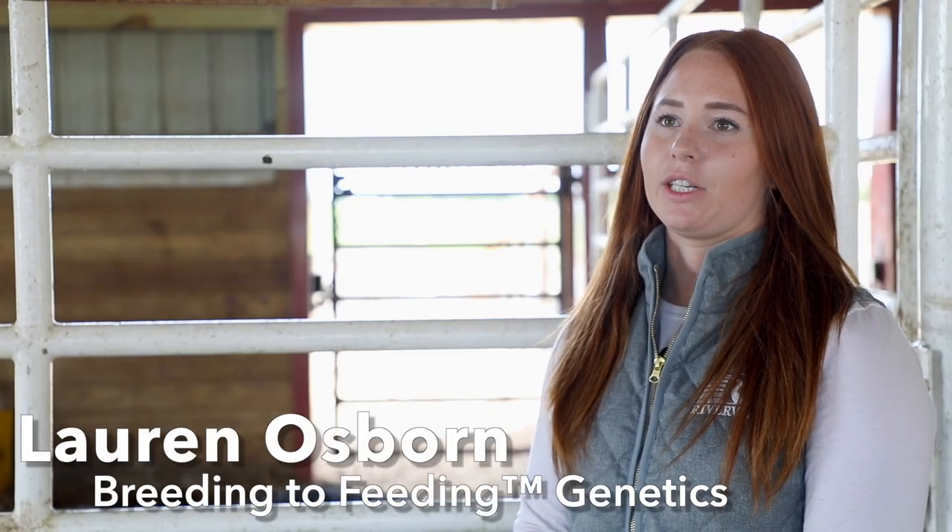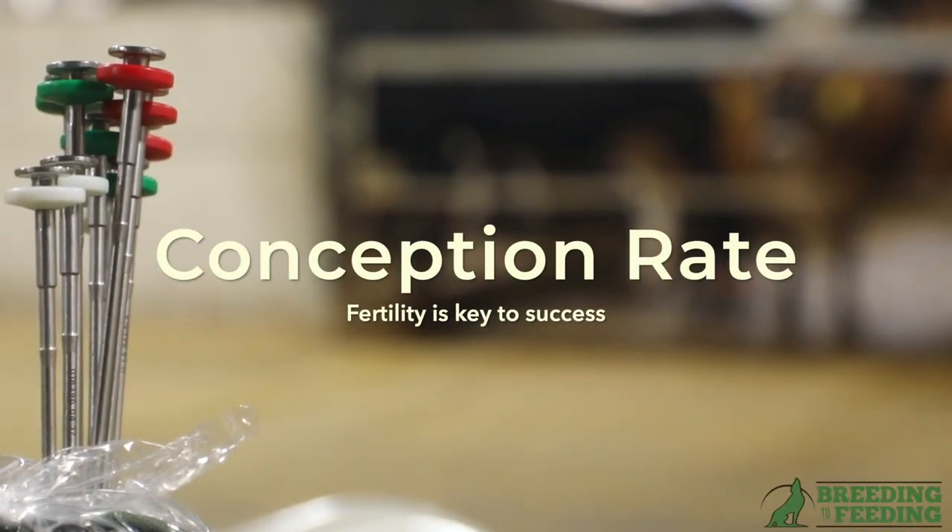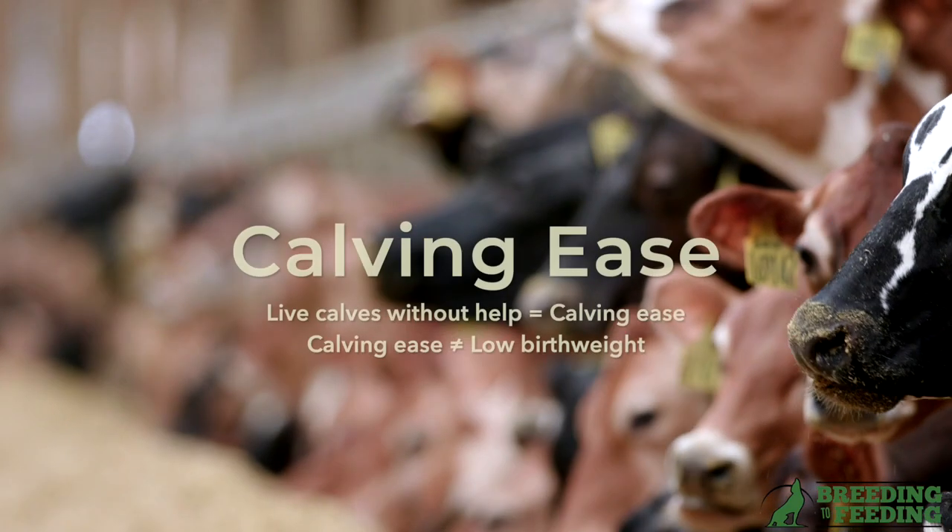When implementing a beef on dairy strategy, dairies need to consider the five C's, starting with conception and calving ease for all the sires that they're going to use on their dairy cows.